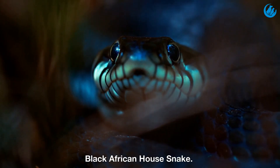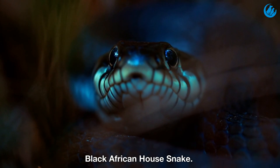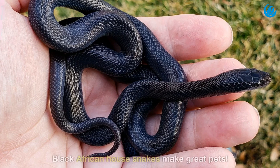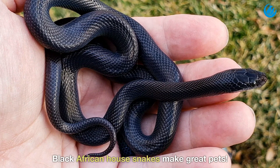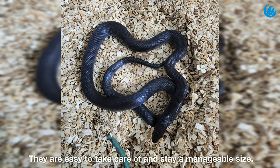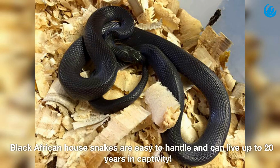Black African house snake. Black African house snakes make great pets. They are easy to take care of and stay a manageable size. They are easy to handle and can live up to 20 years in captivity.